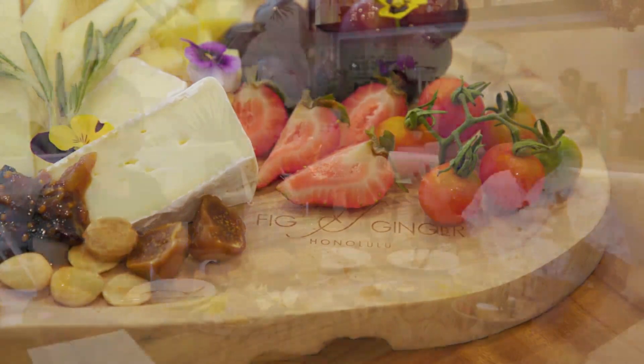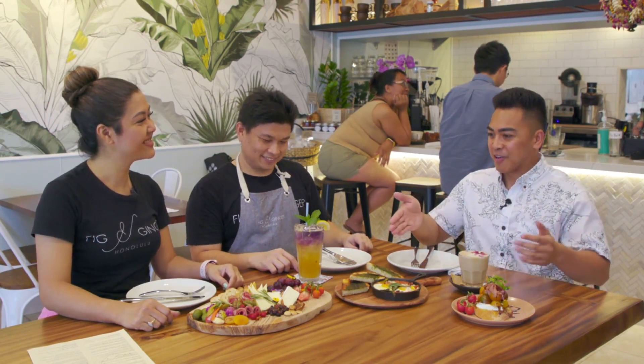I found us a table and I invited Yim and Chef Pom. Before we get into this, because this looks amazing, Yim, could you tell all of our viewers what we're looking at in front of us?